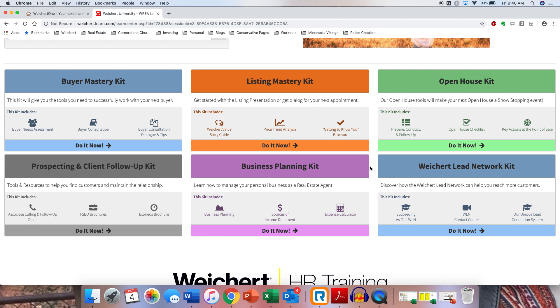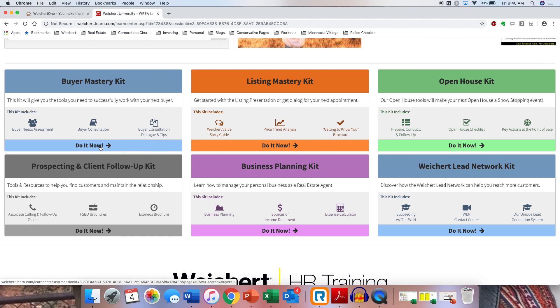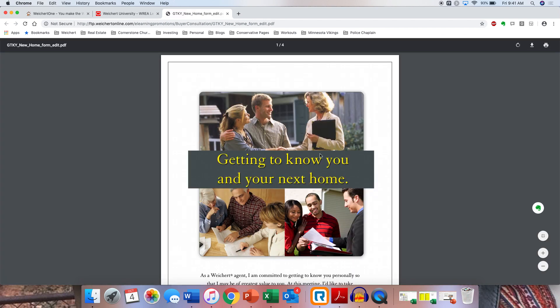Here are all the kits for Weichert agents: you get the Buyer's Mastery Kit, the Listing Mastery Kit, the Open House Kit, the Prospect and Client Follow-Up Kit, and the Weichert Lead Network Kit. You can either just click 'Do It Now' and it'll go to all those things, or you can go into each one individually. Here's the Buyer's Mastery Kit — leads — 'You and Your Next Home.'